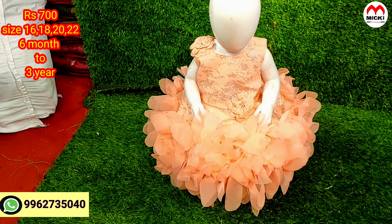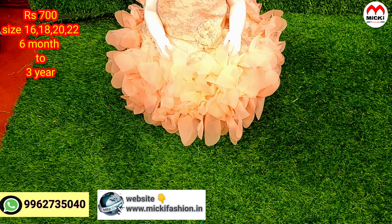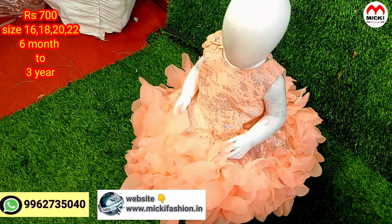Hi friends. This is a special video for our shop and our demand customers. This is a small size video showing a variety of sizes 16, 18, 20, and 22.